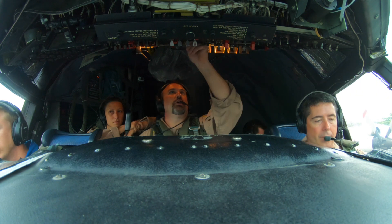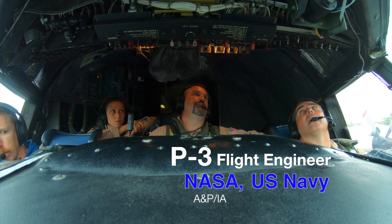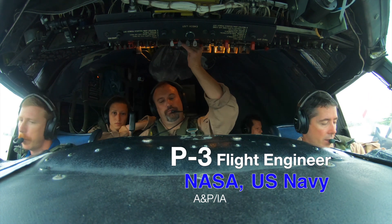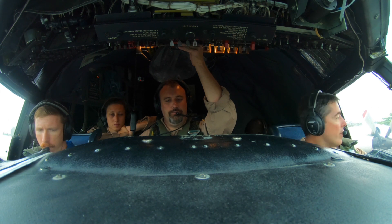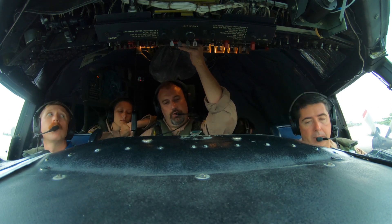NASA 426, clear for takeoff runway, one off for departure. Wind is calm and the temperature is safe. Station indicate 16 airs only.